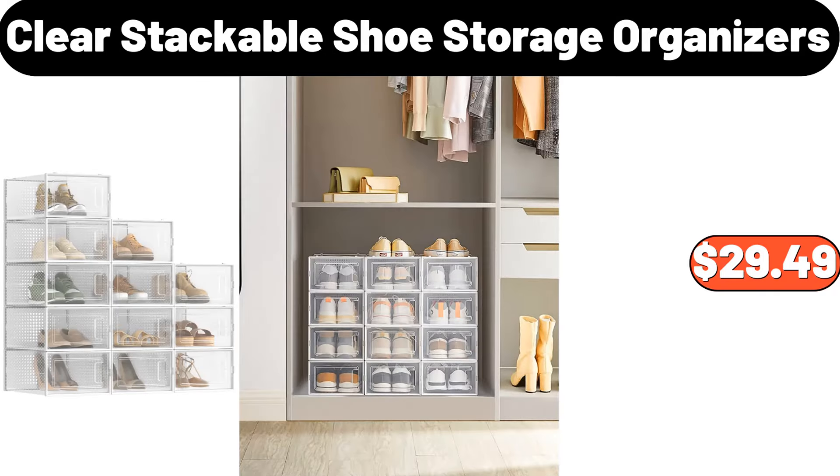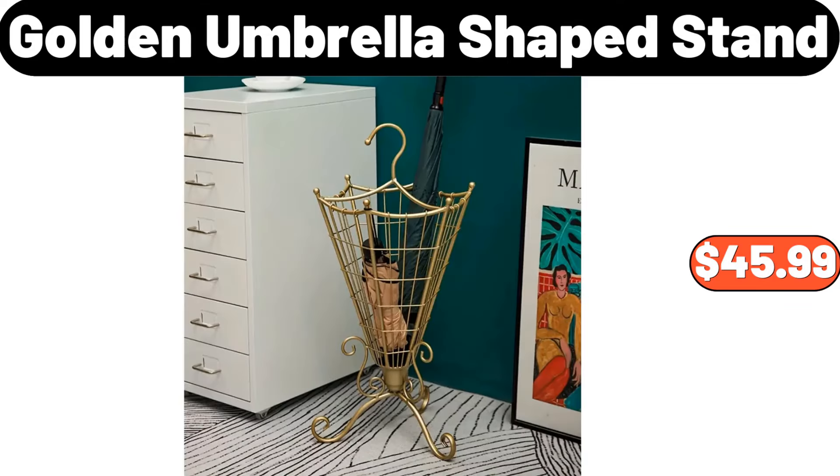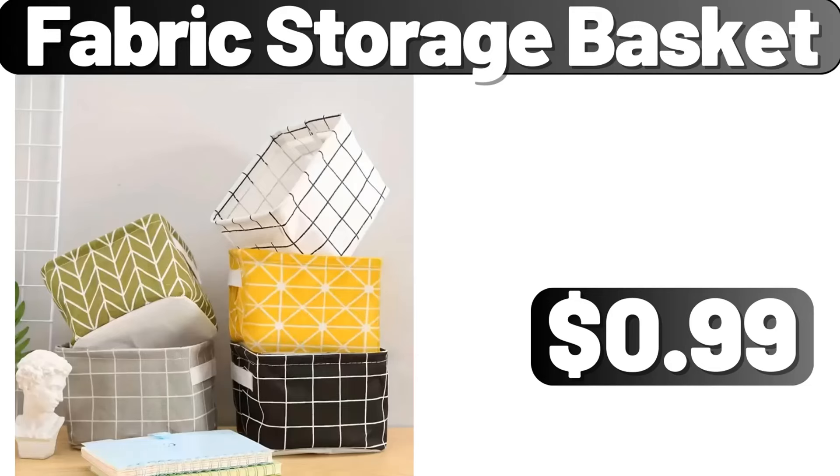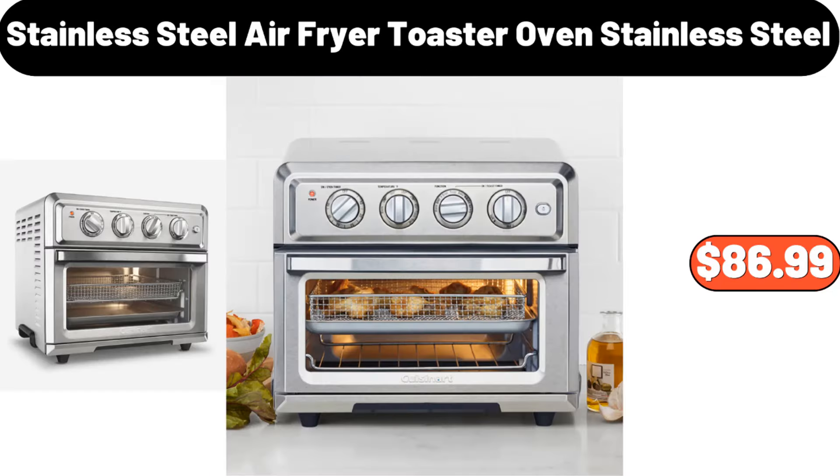Nordic style area rug, $22.86. Ceramic plate, $4.99. Five-quart air fryer oven with smart cooking programs, $89.99. Golden umbrella shaped stand, $45.99. Modern decorative vase, $20.81. Ambiano 6-cup rice cooker and steamer, $16.99. Fabric storage basket, $99. Metal food storage canister with airtight lid and tray, $19.74.